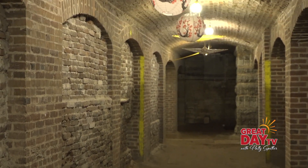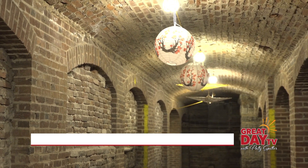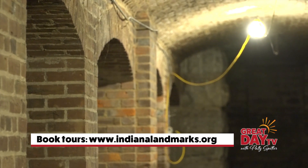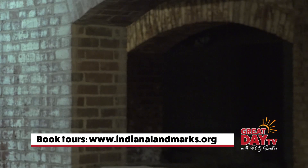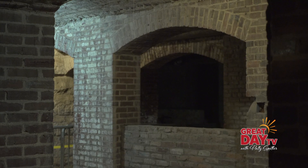If people want to come take tours like this, who should they get in touch with? We partner with Indiana Landmarks. On their website, indianalandmarks.org, is all of the information about how to book a tour. We're a little out of season right now — we typically do tours May through October.